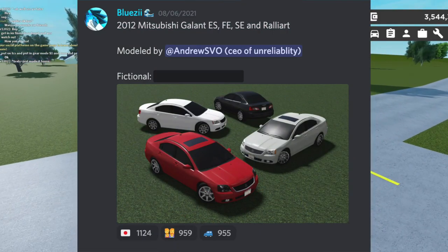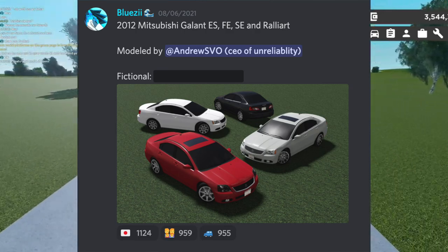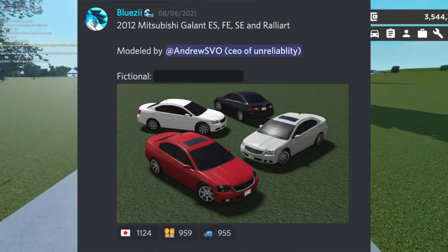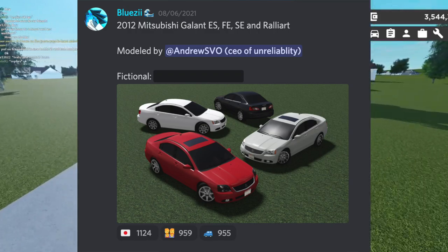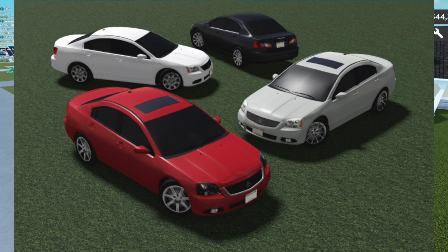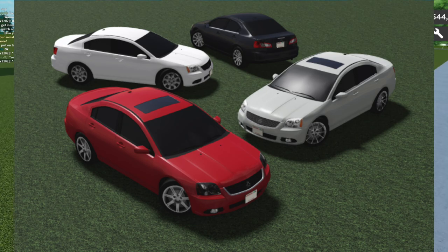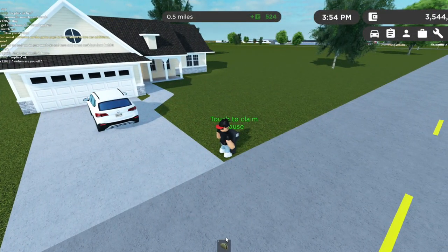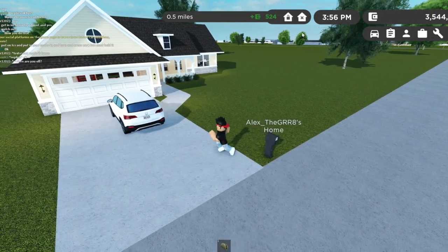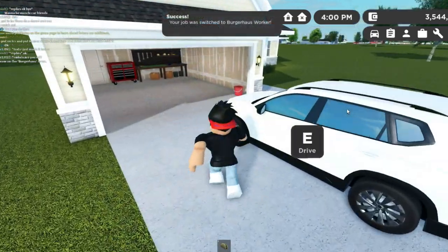The next car is a 2012 Mitsubishi Galant — Yes, FE, SE, and Rally R. This car just looks pretty simple. I'm not a big fan of it — it looks too normal for me. The red one is pretty cool though. It looks like it might have tinted headlights, and I don't think any car in Greenville has tinted headlights, so if it actually does, I'd probably be getting that specific trim.